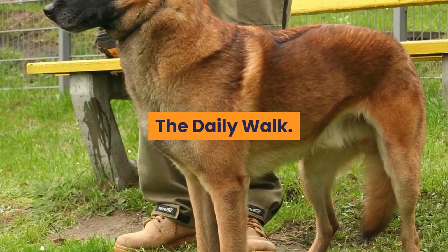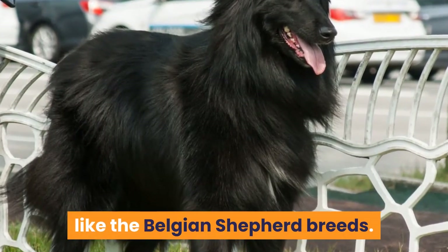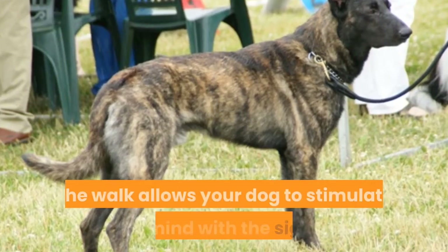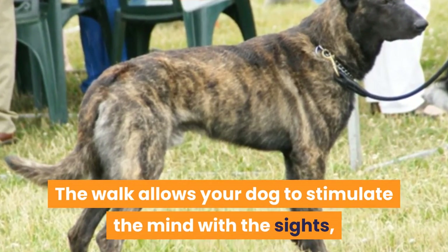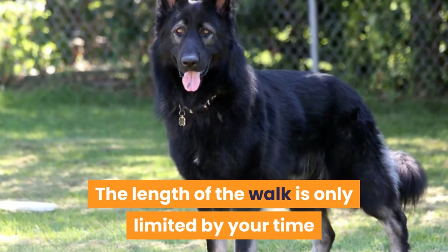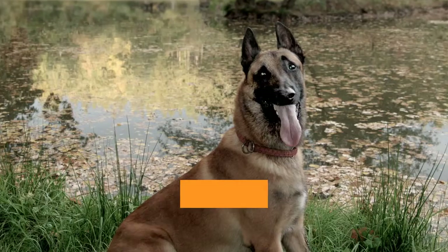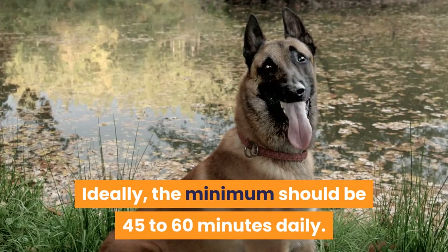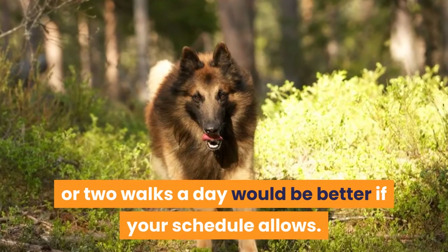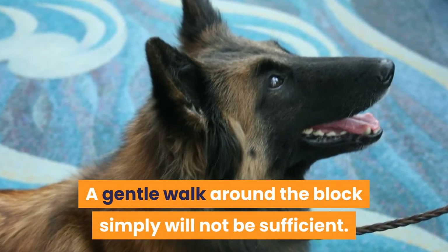The daily walk is essential for all high-energy breeds like the Belgian Shepherd breeds. This is not only to release some pent-up energy — the walk allows your dog to stimulate the mind with the sights, sounds, and smells they come across. The length of the walk is only limited by your time and energy, as a working dog like this can go all day long. Ideally, the minimum should be 45 to 60 minutes daily. This can be just once a day, or two walks a day would be better if your schedule allows.